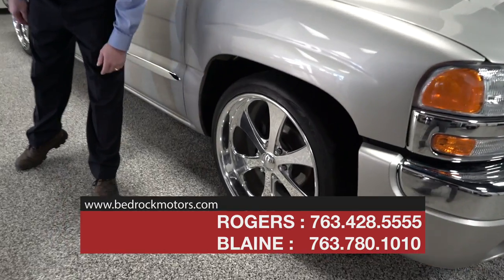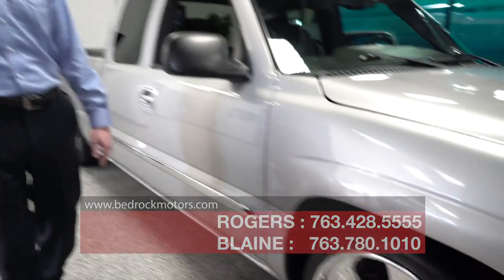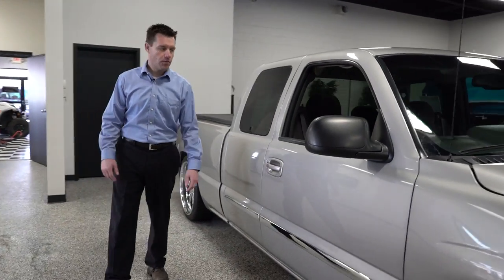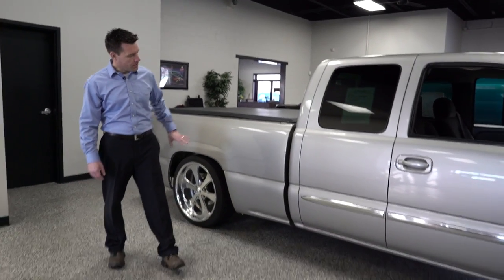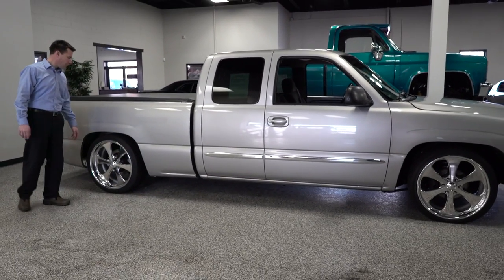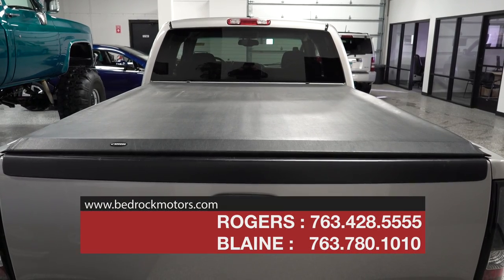These are 22-inch chrome Boyd Coddington wheels with Nitto tires, so wheels and tires alone you probably have over three thousand dollars just to replace. This car was so well cared for — the body looks immaculate and the paint is in perfect shape.